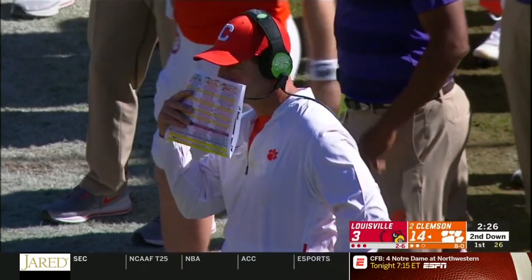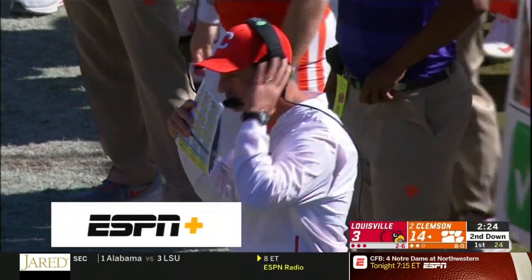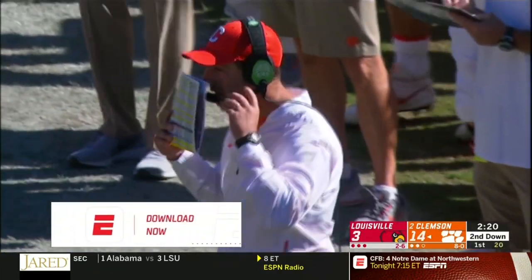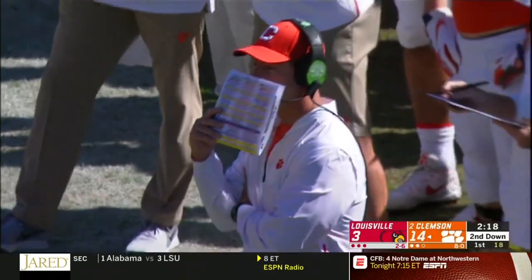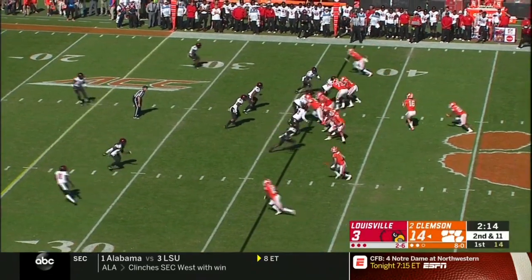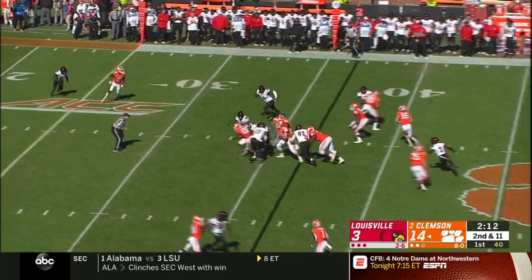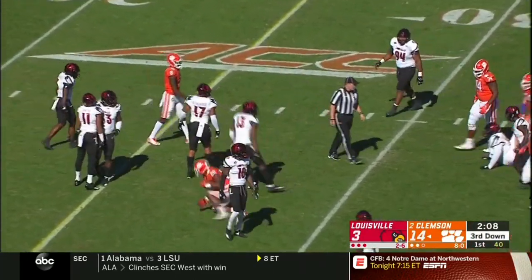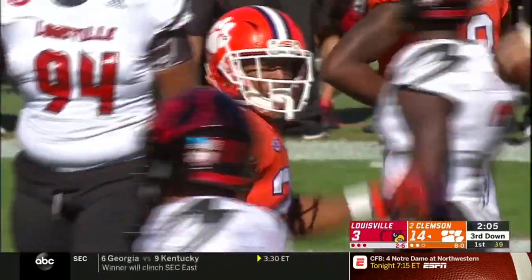Accuracy has been an issue for Juwan Pass throughout the season. He overshoots his intended target right into the hands of Isaiah Simmons as he walks into the end zone. Four straight mistakes by the Louisville offense: it starts with a sack, two penalties, now backed up, inaccurate pass — and the Clemson defense puts six on the board.